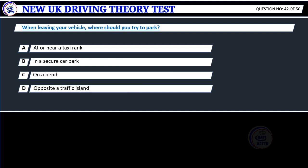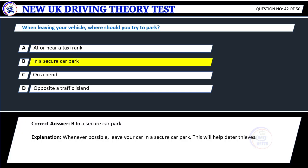Question 42. When leaving your vehicle, where should you try to park? A. At or near a taxi rank. B. In a secure car park. C. On a bend. D. Opposite a traffic island. Correct answer: B. In a secure car park.